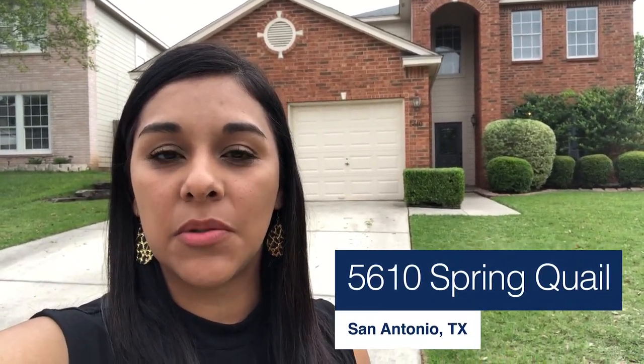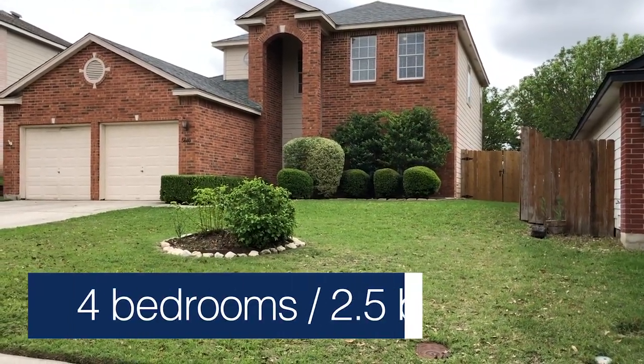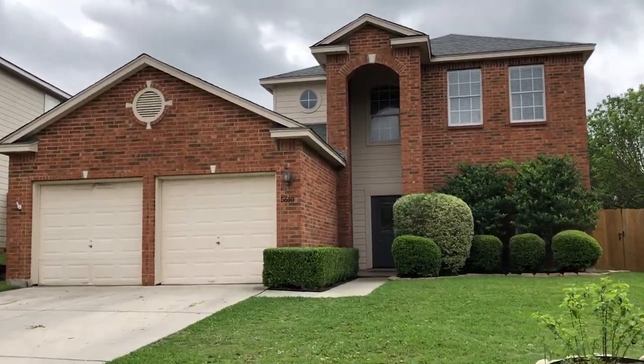Hey everyone, I'm at 5610 Spring Quell here in San Antonio. This beautiful home behind me has just hit the market. It's a four bedroom, two and a half bath home located on the northeast side of San Antonio. It's located in a gated community and it's on a cul-de-sac. There's been so many updates in this home, with a beautifully maintained yard in the front and back. Let's go inside and take a look.